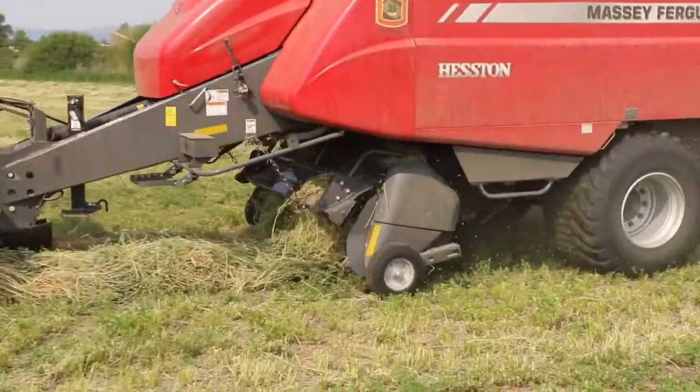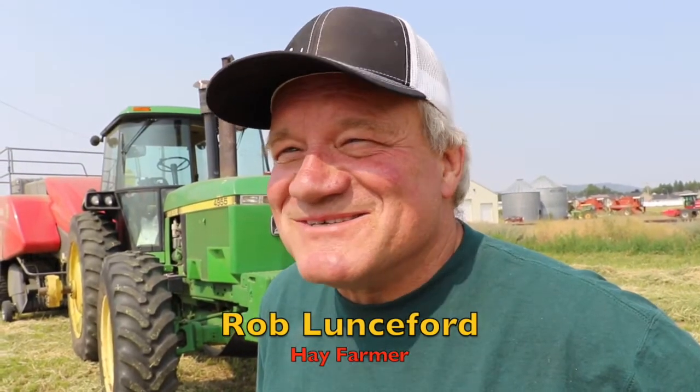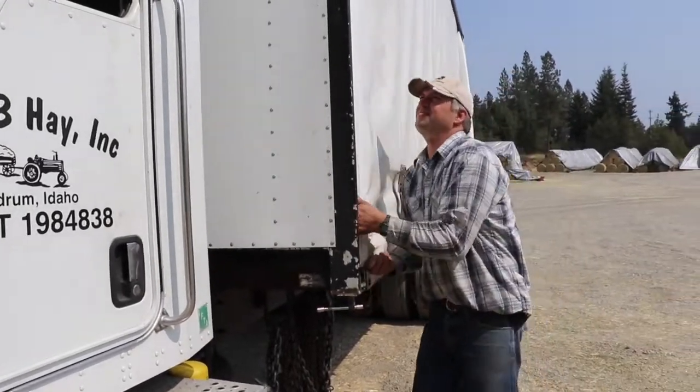Hay farmer Rob Lunsford, who puts up big hay bales, is happy to see the success of K&B Hay Company. "I think it's great — I wished him all the success in the world when he built that thing, just for another market." With the Idaho Farm Bureau, the voice of Idaho Agriculture, I'm Steve Ritter.